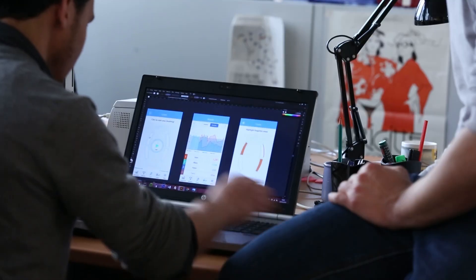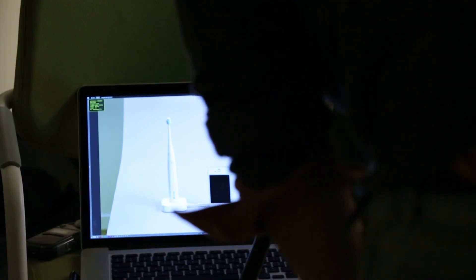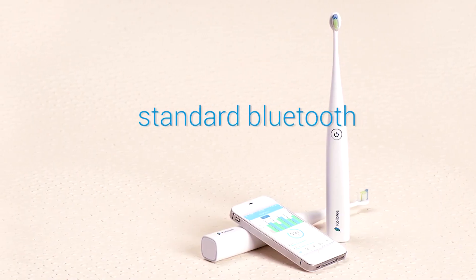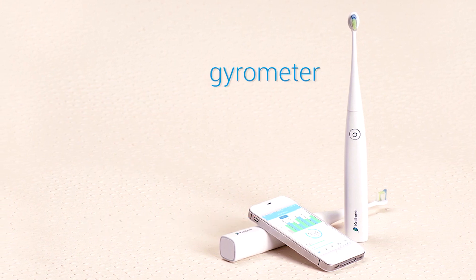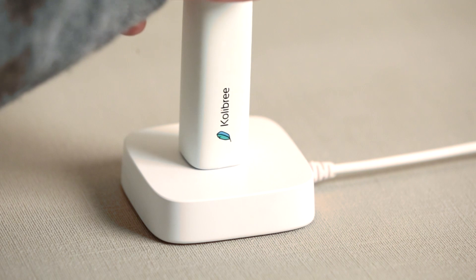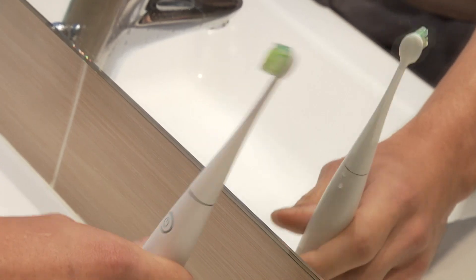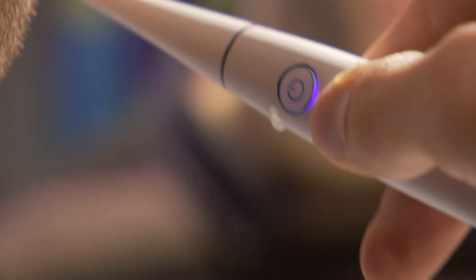We just completed the first version of the app and the design of our second prototype, complete with standard Bluetooth, a sonic vibrating motor, an accelerometer, a gyrometer, and a magnetometer. The Colibri toothbrush will also come with an induction charger, replaceable heads, and an amazing design that can fit any kids' and adults' hands.